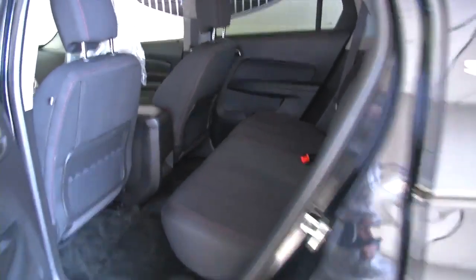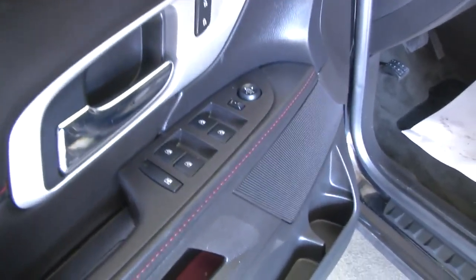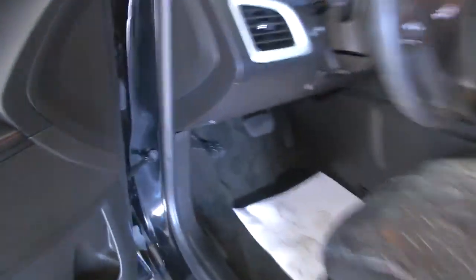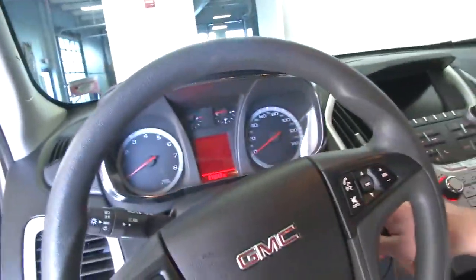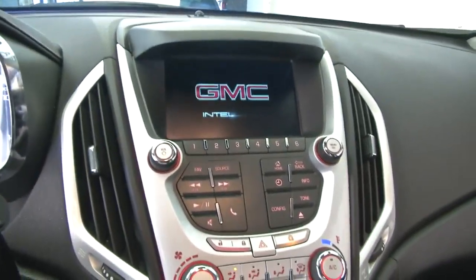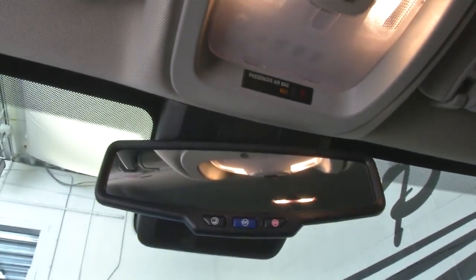Interior is black cloth. Power windows, power locks, power mirrors, power seat adjustments, cruise control and audio controls mounted on the steering wheel, AM FM radio. OnStar is available with a subscription.